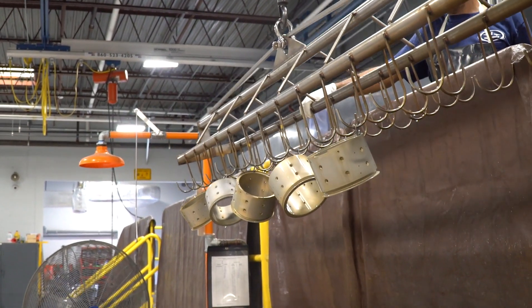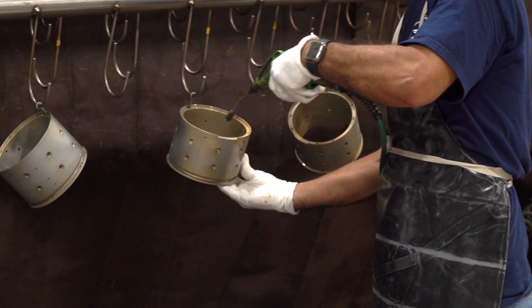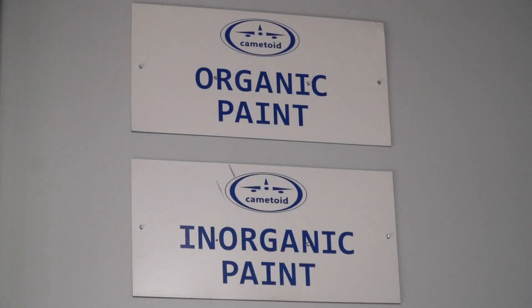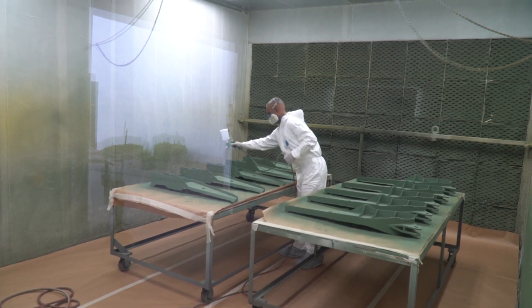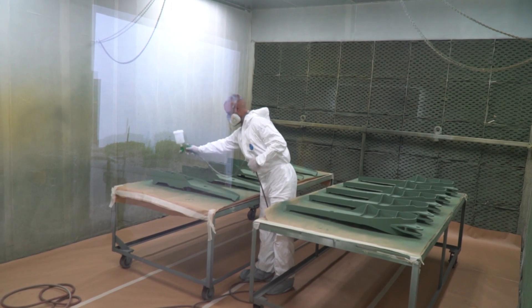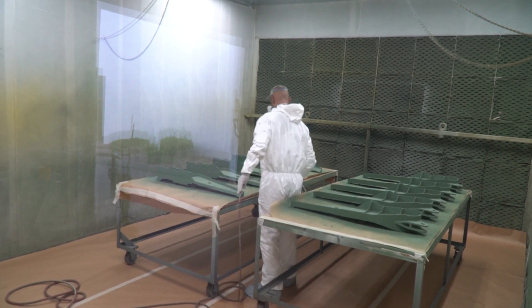As a value-added service, Camatoid can provide post-IVD application of paint, primer, and top coat. In many cases, areas need to be masked to protect electrical bond areas from paint. These protective primer, base, and top coat applications are applied per customer specifications.